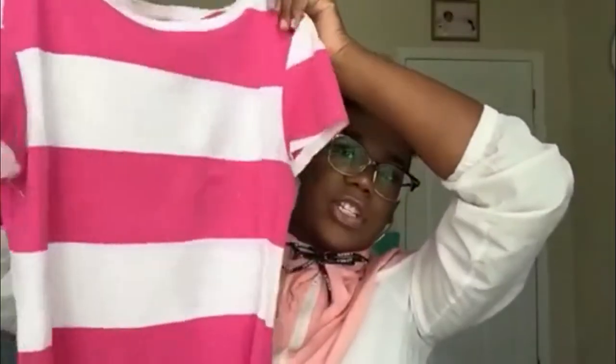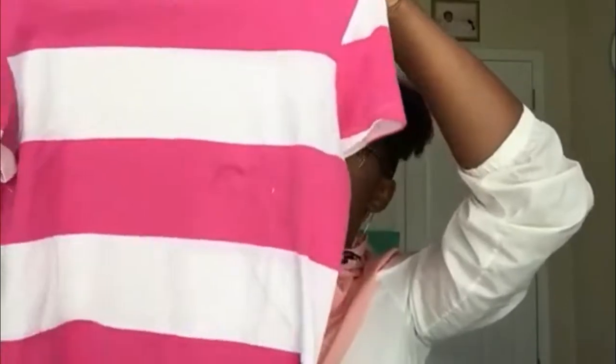This crop t-shirt is pink and white — it's not crazy cropped but it's cropped enough to where my mom would be like, 'Excuse me, where do you think you're going?' It just has a little bit of stomach showing.